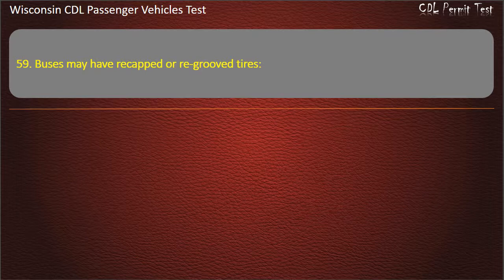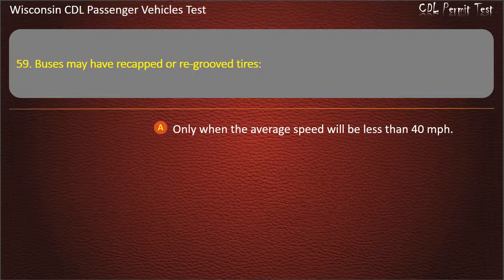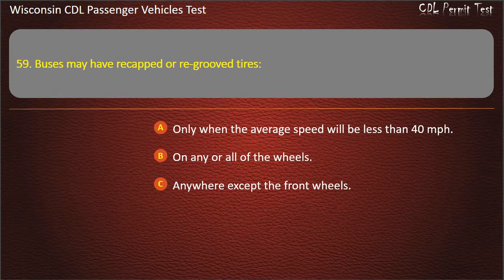Question 59: Buses may have re-cupped or re-grooved tires — Only when the average speed will be less than 40 miles per hour; On any or all of the wheels; Anywhere except the front wheels; Only on the front wheels. Answer: Anywhere except the front wheels.